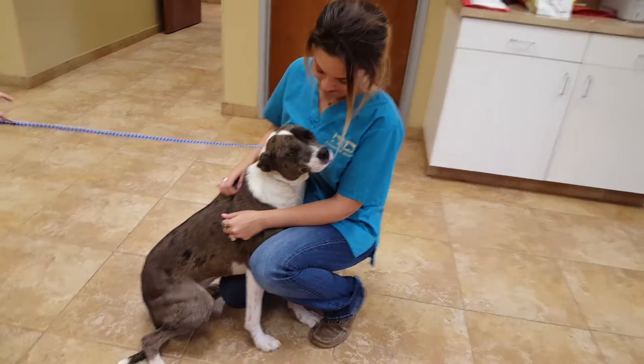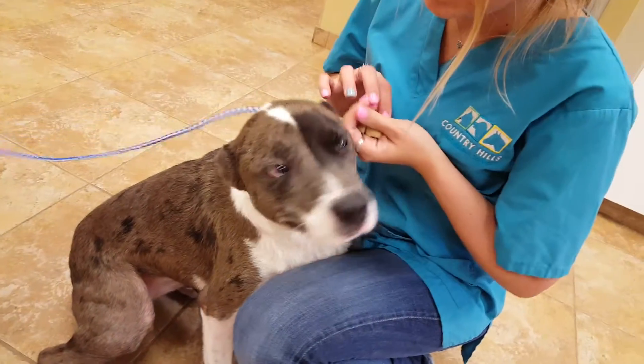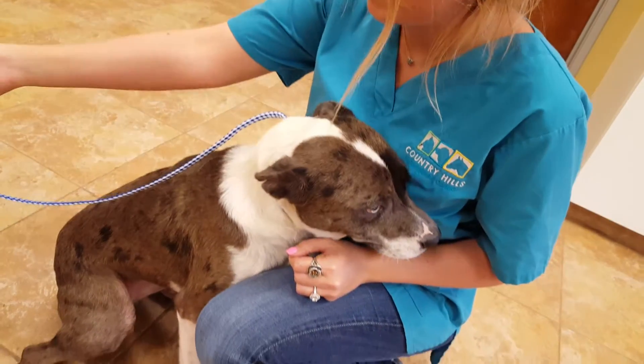Kiwi is a Catahoula. She loves to give hugs. She's really, really sweet. She's got the kind of blue and brown eyes that are just super gorgeous.